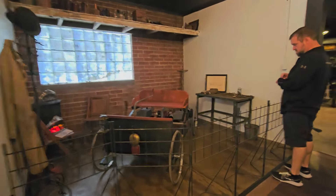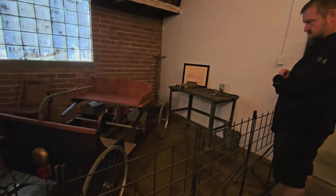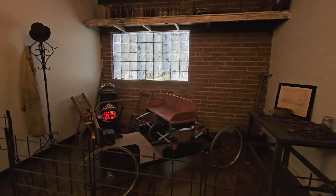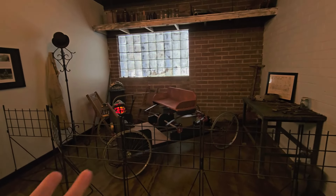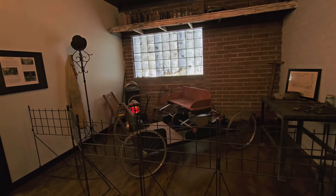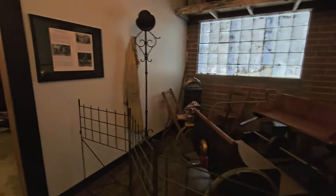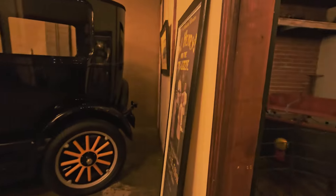This is a quadricycle — it was used in a production of 'O Henry and the Tin Lizzie.' After they were done with the play production they donated it to the museum. This was this very quadricycle used in the play, and here's the poster right here.